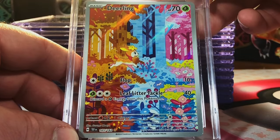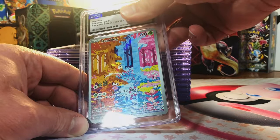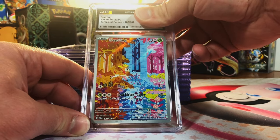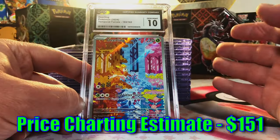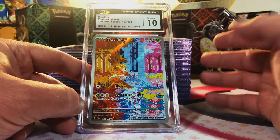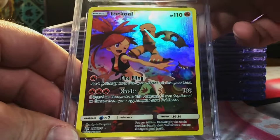Deerling illustration rare from Temporal Forces — this is a beautiful artwork, colorful and vibrant. I'm gonna guess a 9. Holy crap, we've been doing really really good with CGC lately. Let's keep that going!